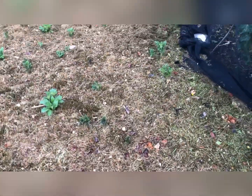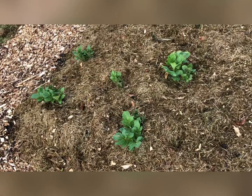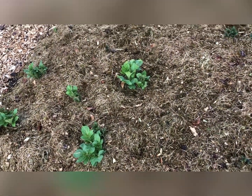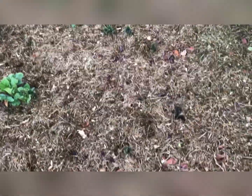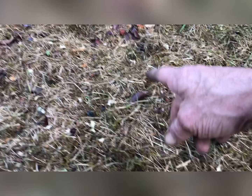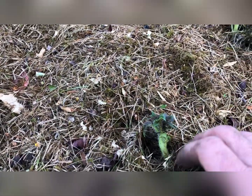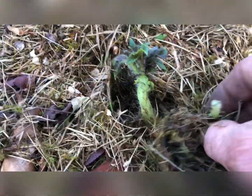These are my second earlies in here — they are Kestrel and Charlotte, and they're just starting to come through now. I don't know if that's frosted or just discolouration of the leaf. They got frosted a little bit. In fact, look — it's starting to put roots out there, so I'll cover that back up.